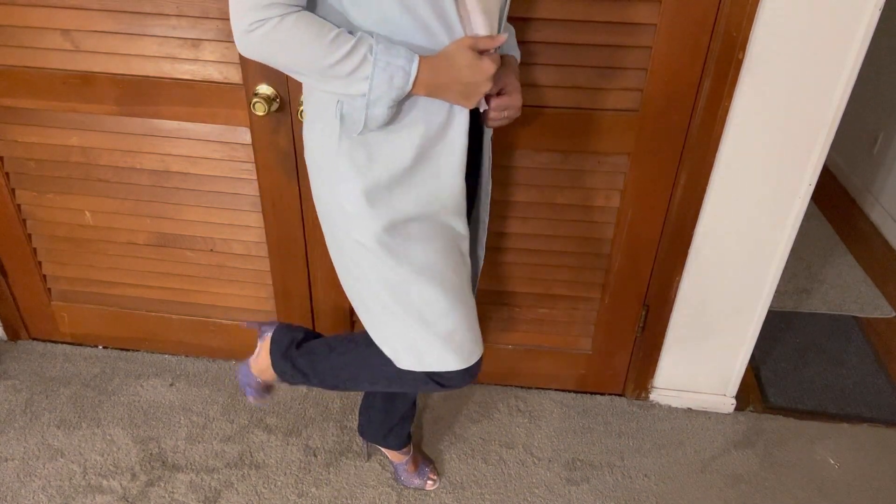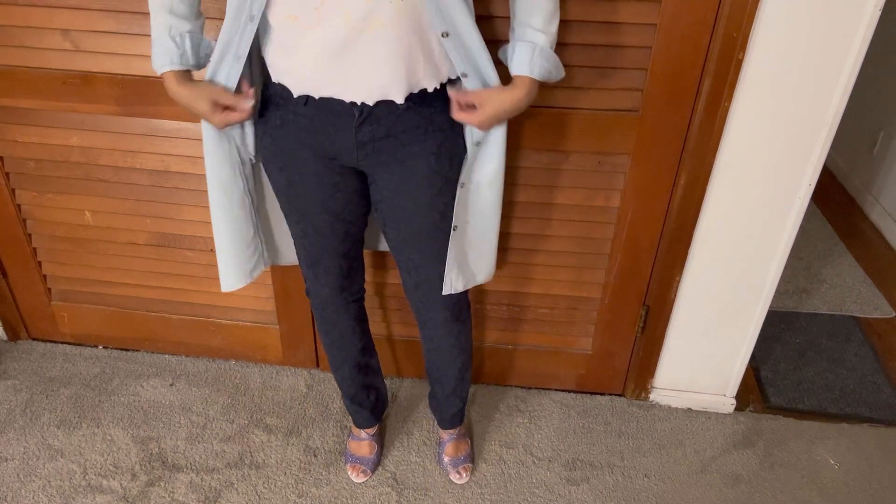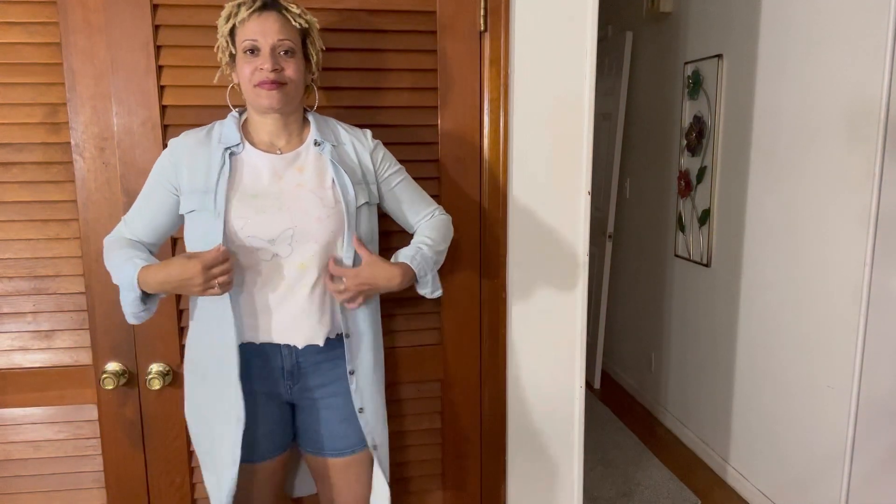Hello! Make sure you thumbs up the video and subscribe. I'm bringing you just a few New Year's Eve ideas — looks from casual to dressy. This look right here: the pants are Ralph Lauren, the top is Primark with little butterflies and a little bling on it. The over-piece is a dress from Zara that I got from the Salvation Army, new with tags. The pants were from Salvation Army as well.